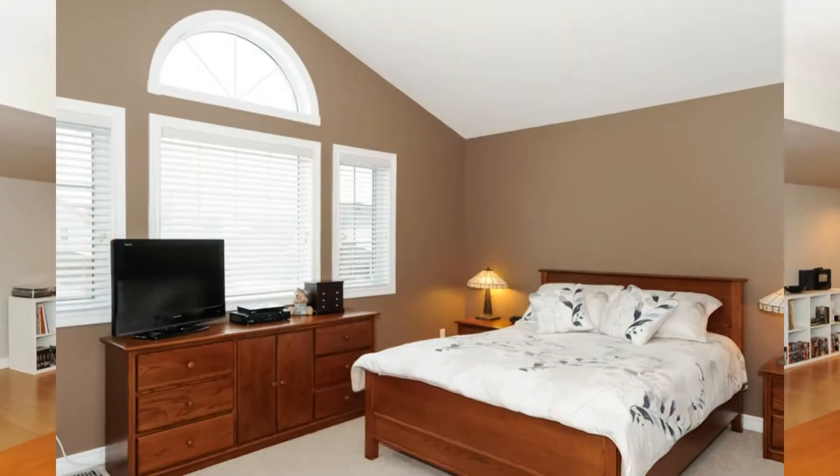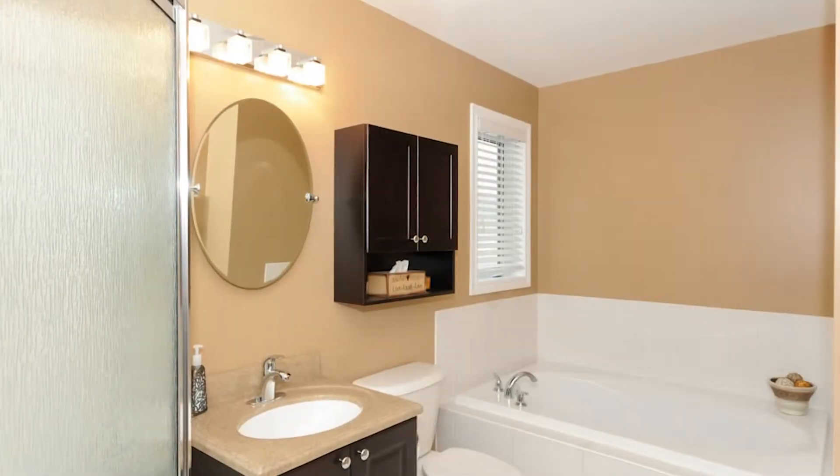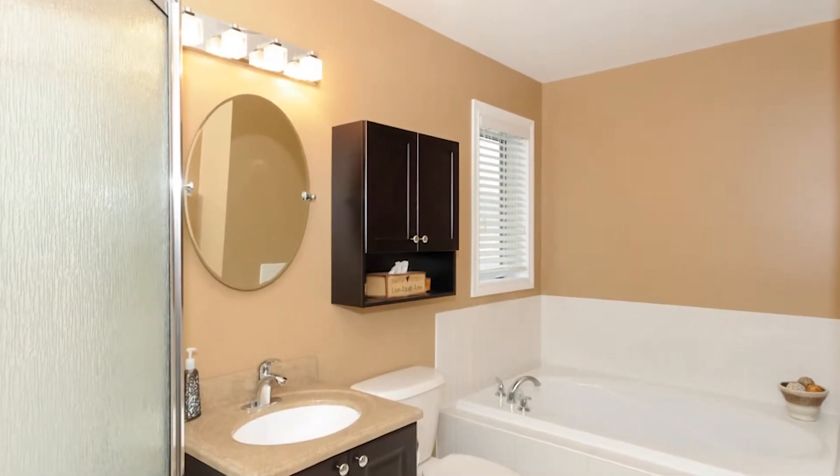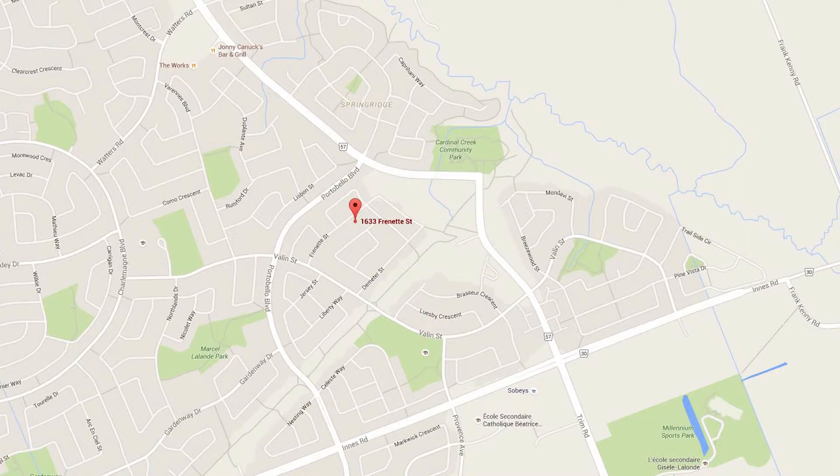The upstairs features four large bedrooms, including a master with a vaulted ceiling, walk-in closet, and a four-piece ensuite. The home is in a great neighborhood, close to great schools, parks, and recreation, with a fully fenced yard and an interlocked patio.